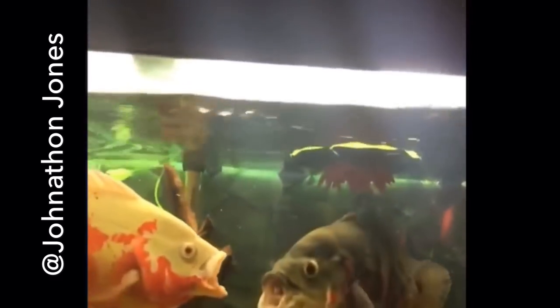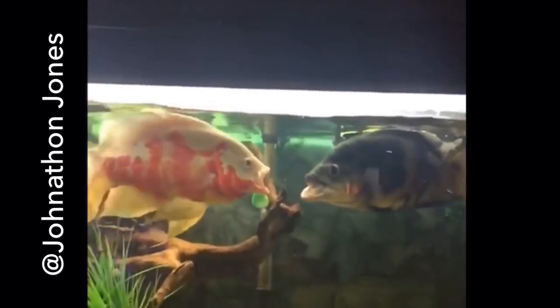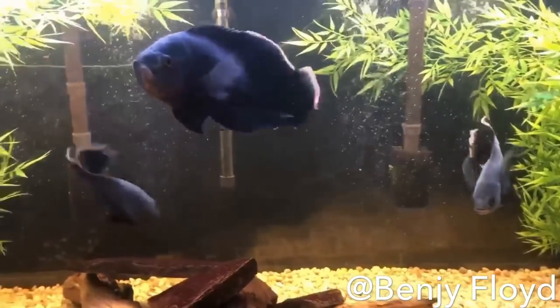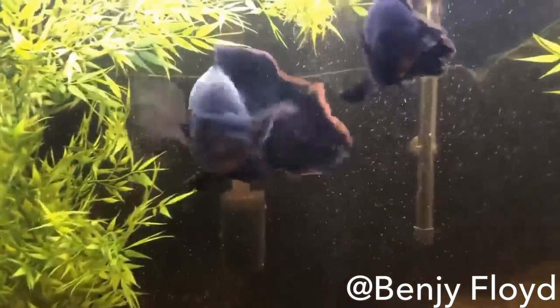After spending hours scouring the web and reaching out to people to try to get them to send me video of their Veiltail Oscars, I'm learning that these are a pretty rare Oscar Fish to get and they are in super demand. We always see posts of people looking to get Veiltail Oscar Fish.